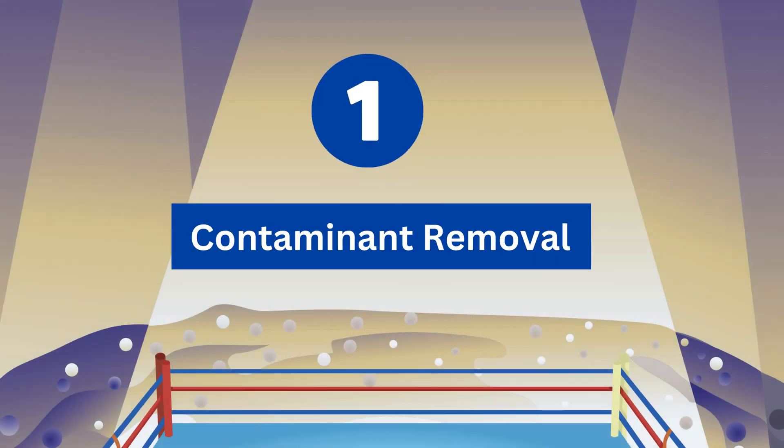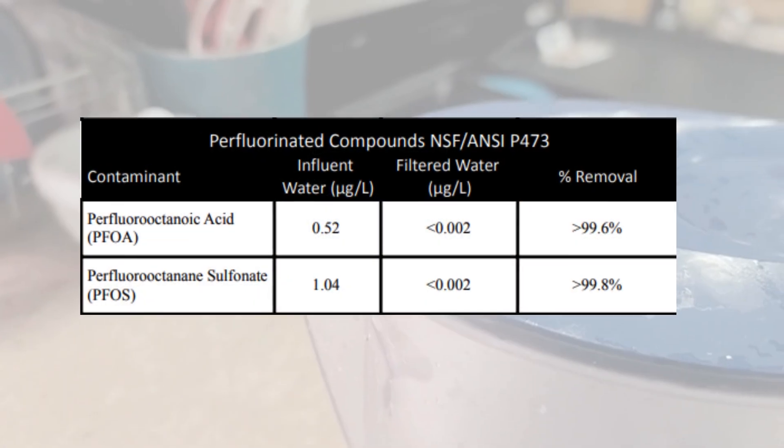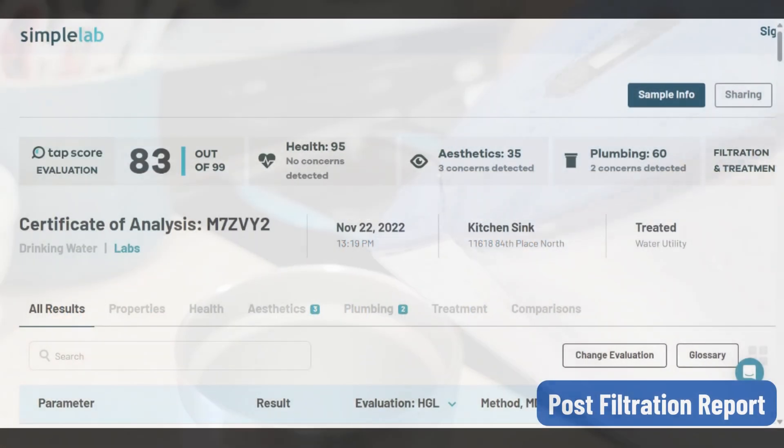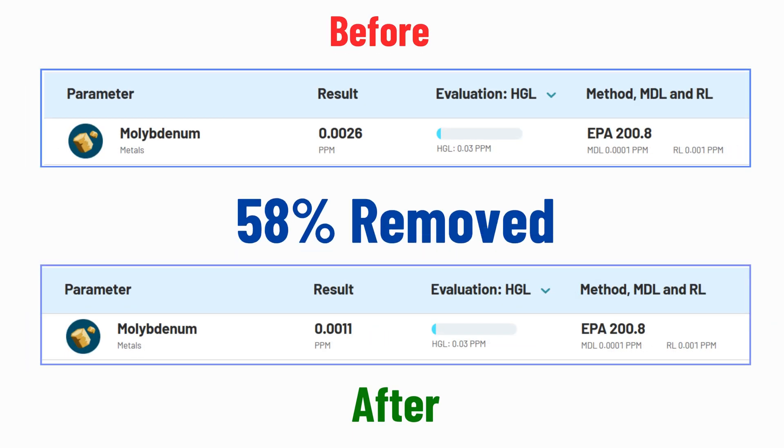Round 1: Contaminant Removal. Epic Pure uses submicron filtration and is certified against NSF to remove PFAS and microplastics from your water. Independent tests show it can remove 100% uranium, 100% lead, 100% copper, and 58% molybdenum.